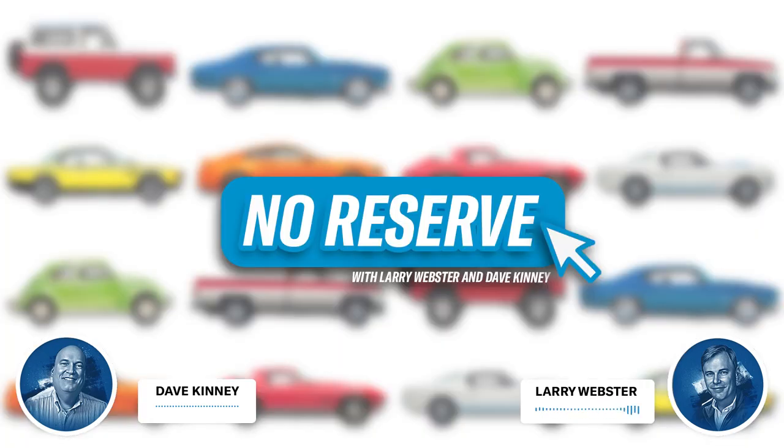Hey everyone, welcome to another episode of No Reserve, Hagerty's podcast about the enthusiast car market. We're here to help you make sense of the market, whether you're buying, selling, or just watching. This week the deals are here. We highlight several recent bargains, including a Datsun 240Z and a Mazda RX-8. We're also looking forward to several cars currently for sale, including a Pontiac Fiero and a last edition Dodge Challenger. I'm Larry Webster, editor of Hagerty Media, joined by Dave Kinney, publisher of the Hagerty Price Guide.